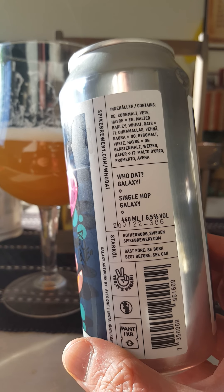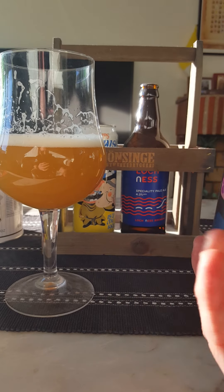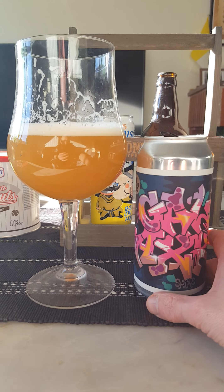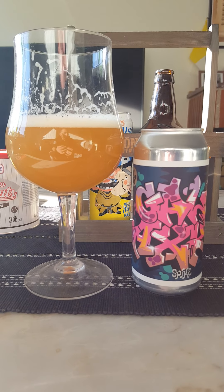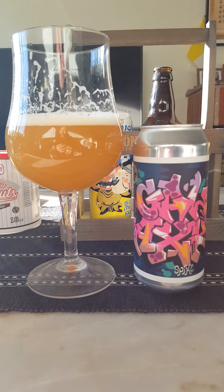Not bad. 440ml can, 6.5% alcohol — very well concealed. Not bad at all actually. For me, 3.75 out of 5. Thanks for watching.